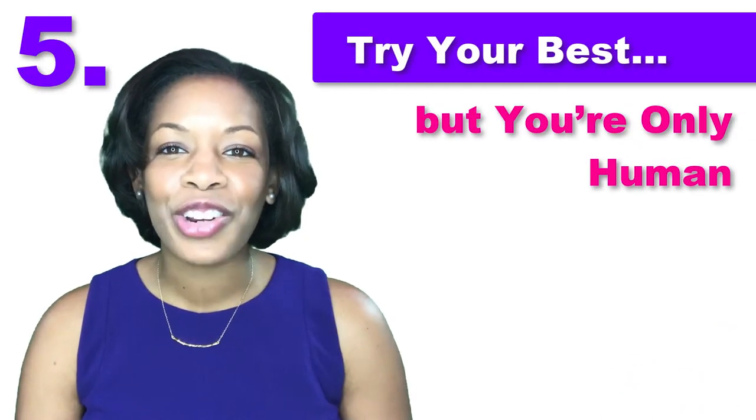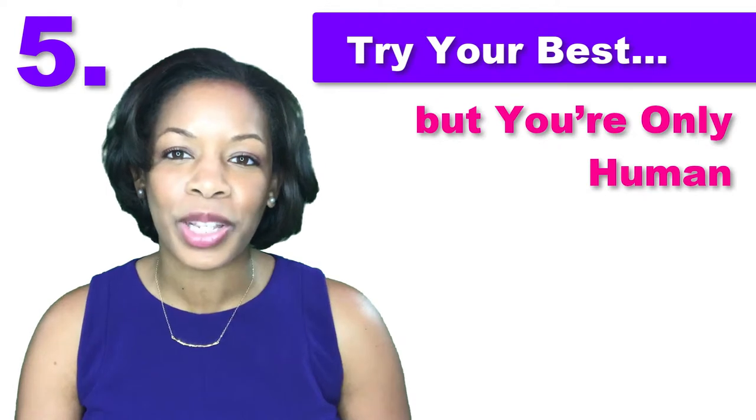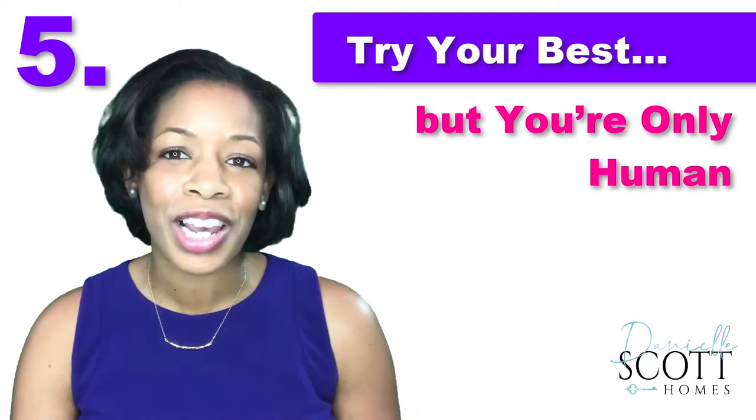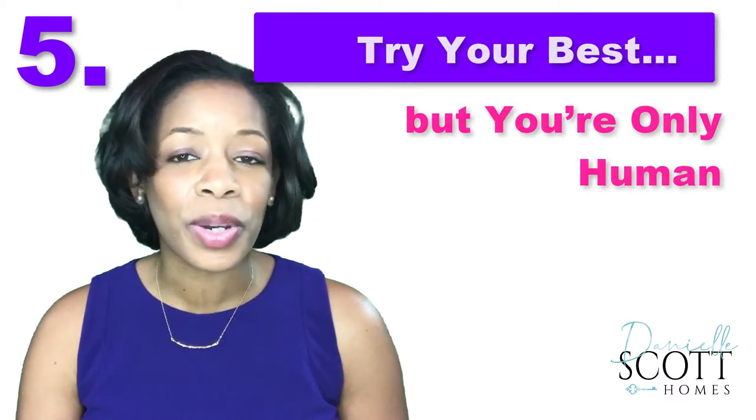Tip 5: Try your best, but you're only human. There will be days you just can't get everything put away and make it out the door on time. If you get a call for a showing, tell your agent what happened so they can prepare the buyer ahead of time. Just don't miss an opportunity to show your home.